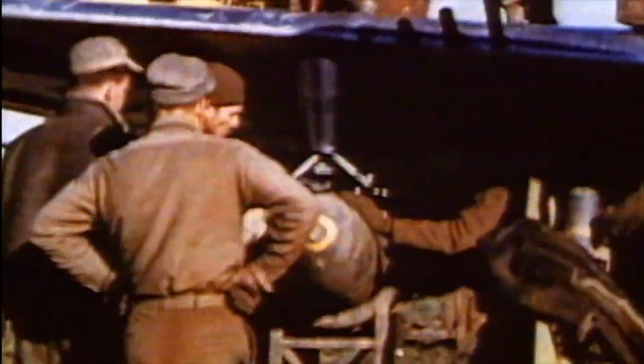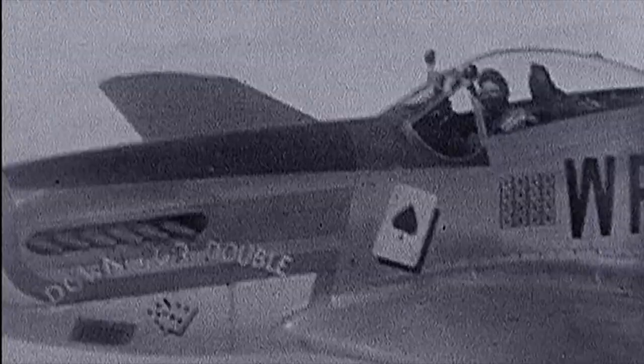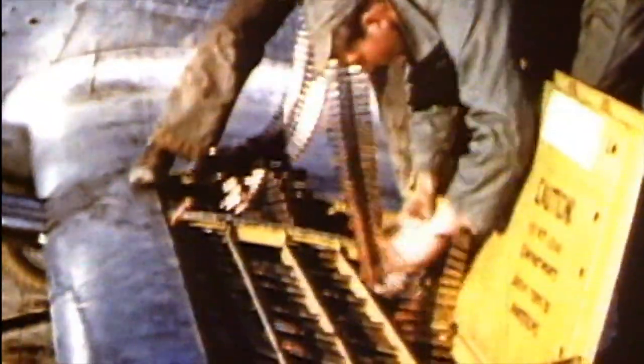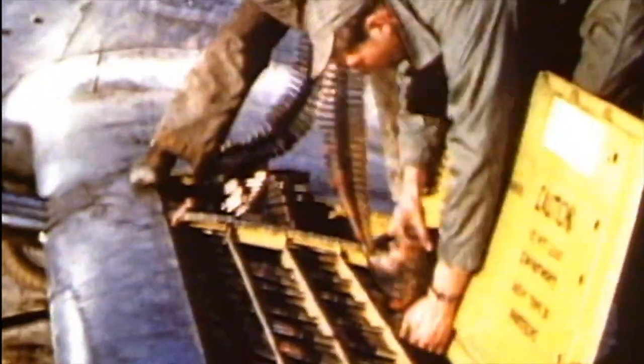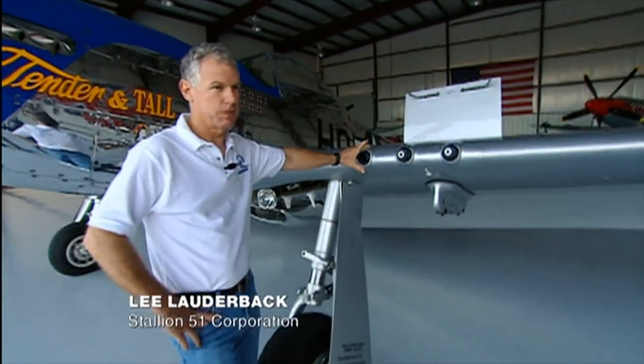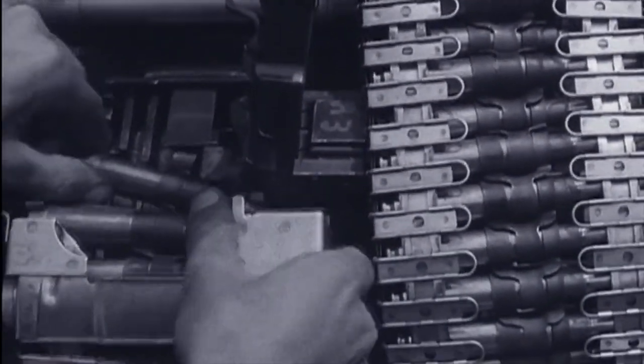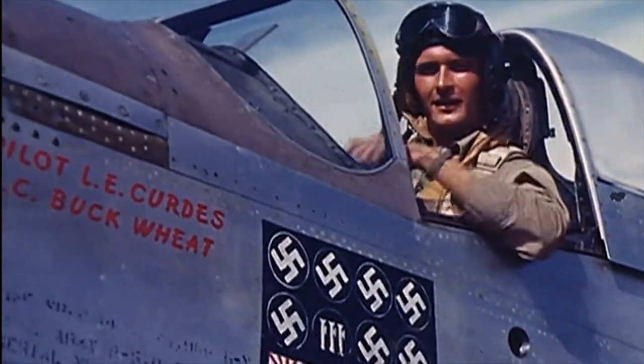Increased engine power allowed the airframe to carry heavier weaponry. In World War I, most planes had one or two machine guns. By World War II, fighters like the American P-51 had six. Its Browning M-2 machine guns fired the large and very lethal .50 caliber bullet. It held about 980 rounds of ammunition per side, so it was a very, very effective combat weapon in air-to-air combat.